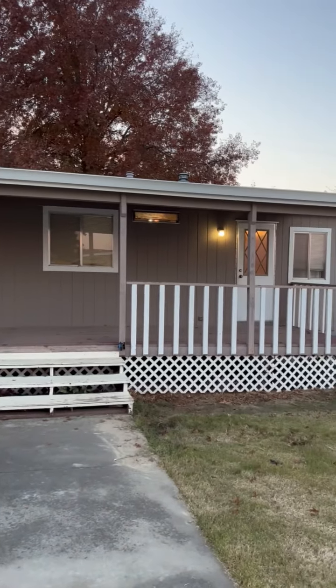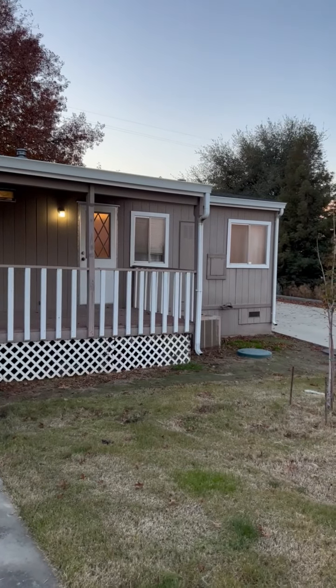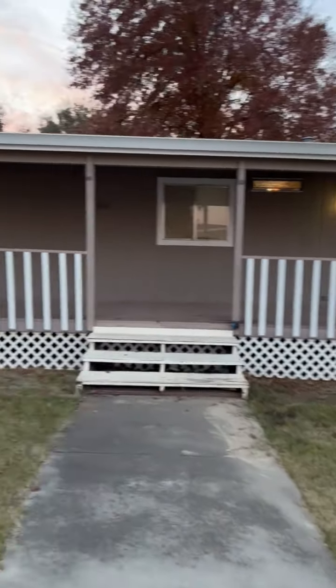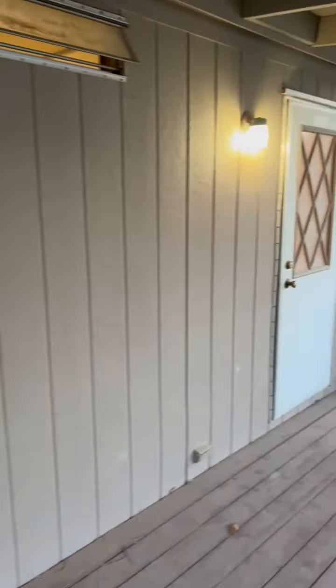All right, here we are at 900 Pleasant Avenue in Waterford, California. This is a two bed, two bath home. Let's go check out the inside. There's a nice big deck here - we'll go through this way.